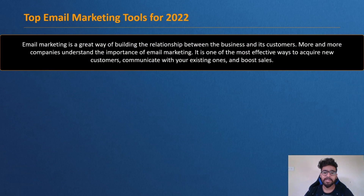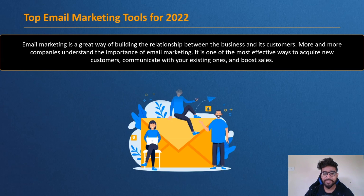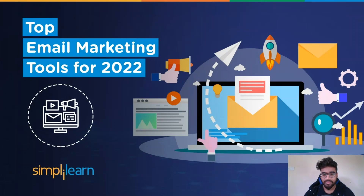Email marketing is a great way of building relationships between businesses and their customers. More and more companies understand the importance of email marketing — it is one of the most effective ways to acquire new customers, communicate with existing ones, and boost sales. Reaching your audience with an effective email marketing campaign is crucial to almost every online business. Many tools can help with this task, but it is important to choose the best and most affordable tool for your business.